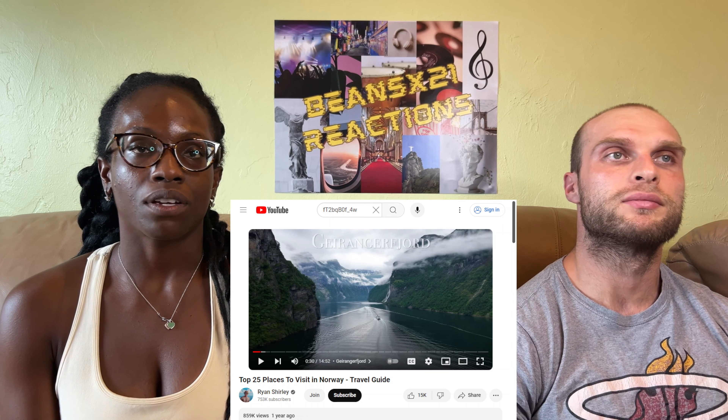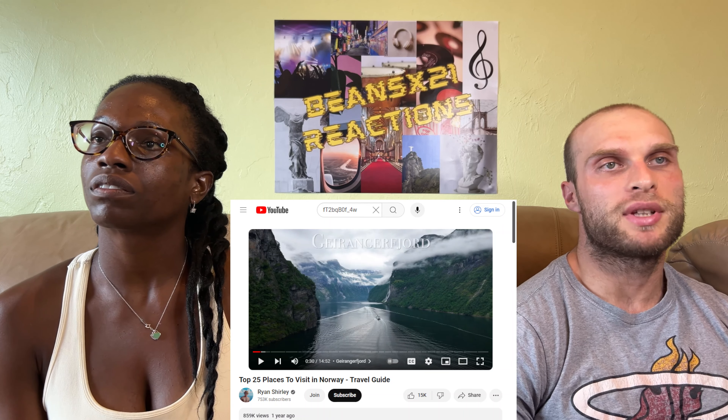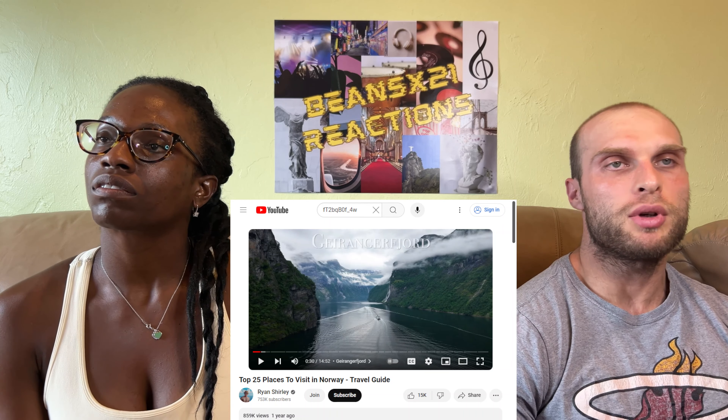Hey guys, welcome back to the channel. Today we're going to be reacting to top 25 places to visit in Norway. We did a top 10 before, so let's dive a little deeper and do the top 25.